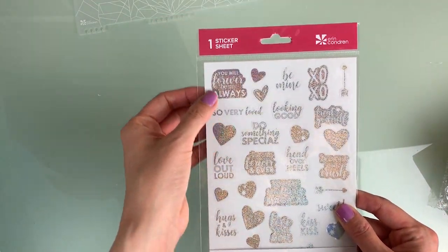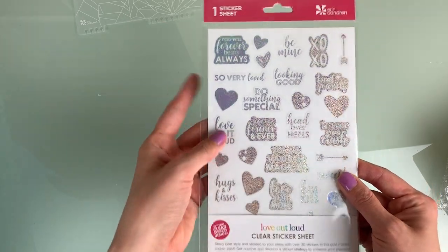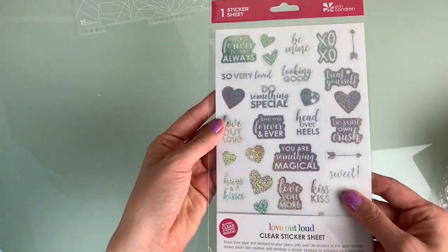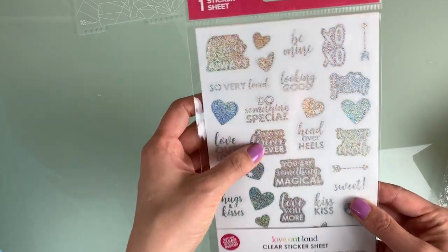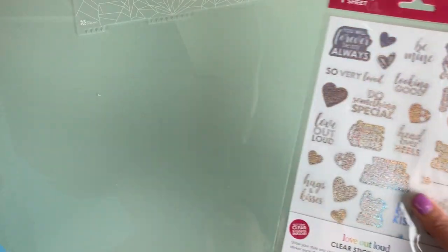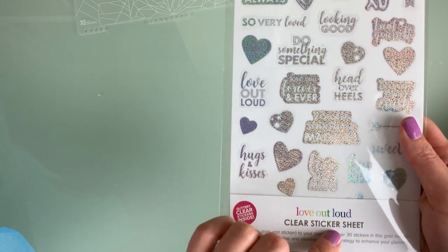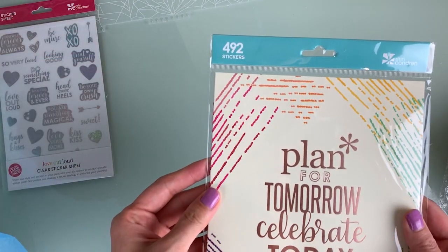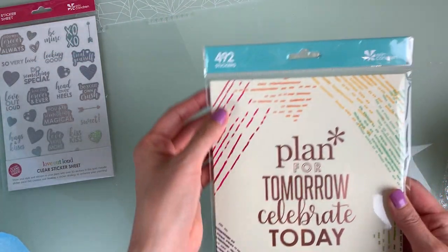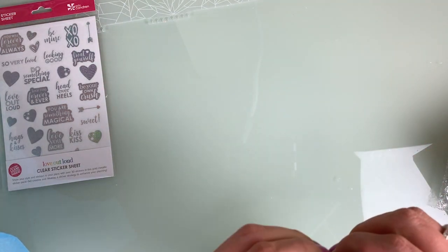I also got the Love Out Loud stickers since I'm a romance author — I thought they were cute. They're kind of illegible because they're extremely sparkly. They're actually clear stickers, which is why they're hard to read — they should go on something colored.